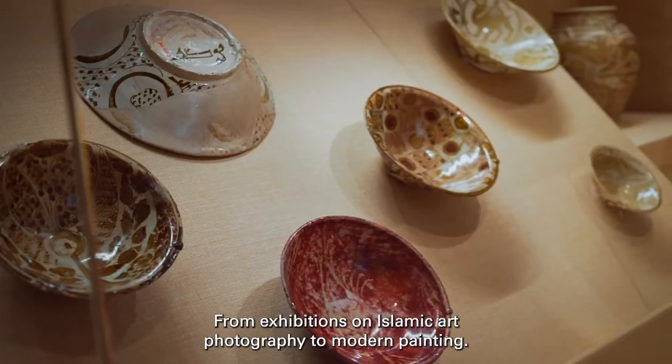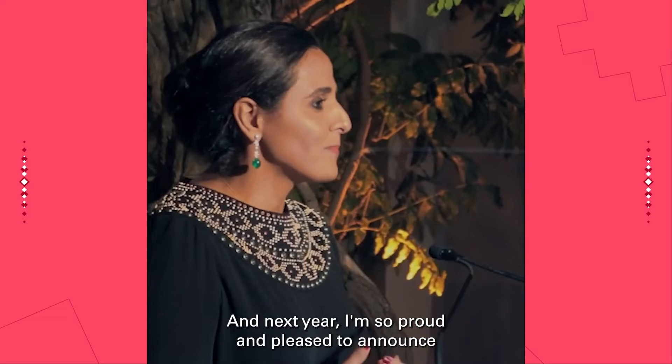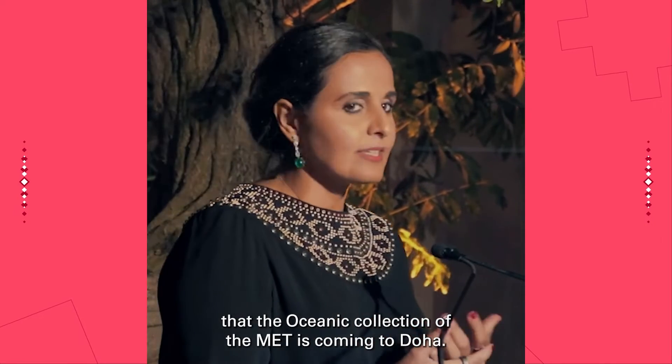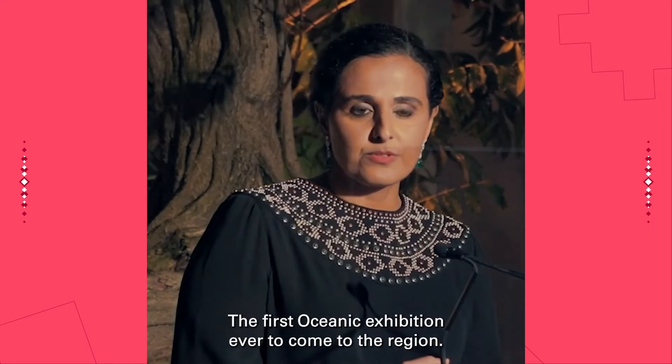From exhibitions on Islamic art, photography, to modern painting — and next year I'm so proud and pleased to announce that the oceanic collection of the Met is coming to Doha, the first oceanic exhibition ever to come to the region.